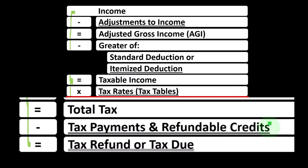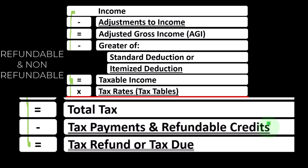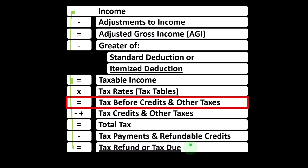We also have refundable tax credits. We'll get into what's refundable and what's non-refundable later, but that is what finally gets us to the tax refund or the tax that is due.